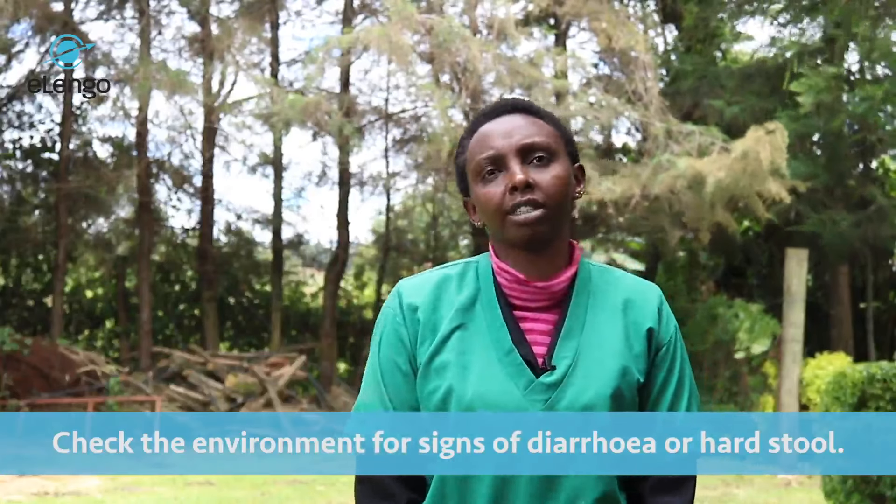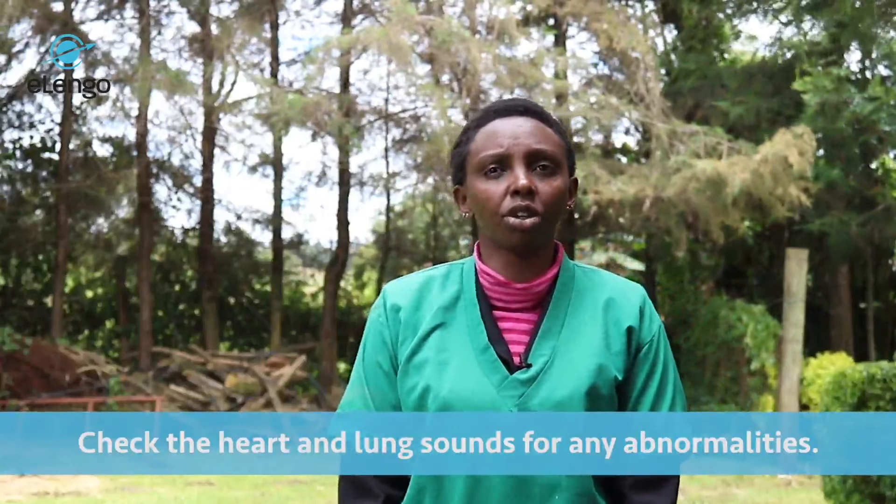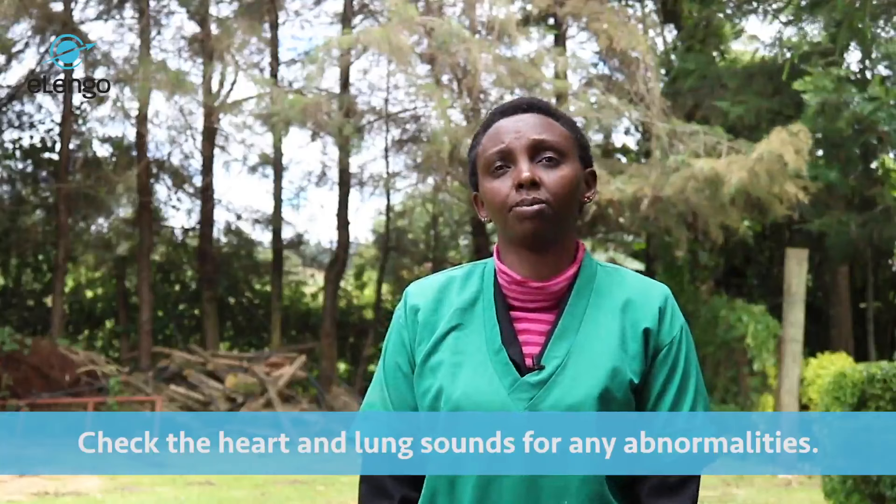From the general examination, the next approach is physical examination. You could auscultate using a stethoscope to check the lung sounds and heart sounds. This should guide you to the diagnosis of the specific disease.